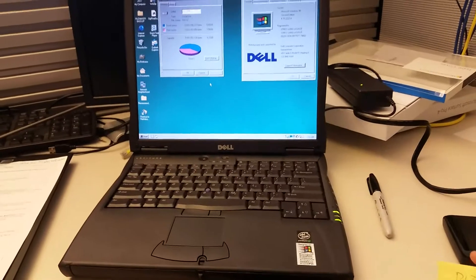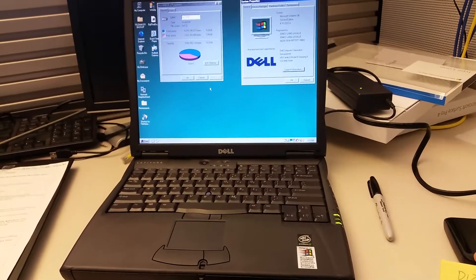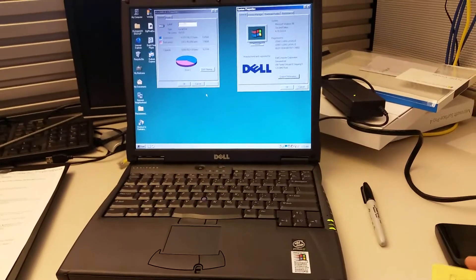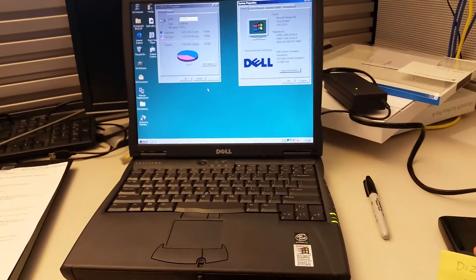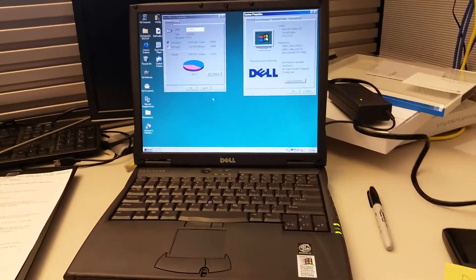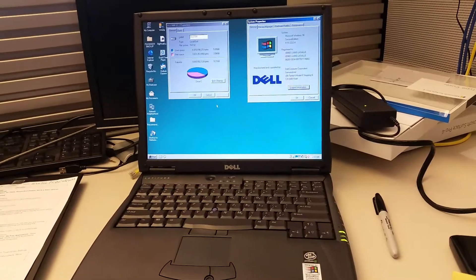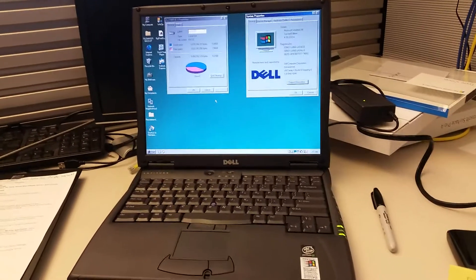This is a Dell Latitude C600 laptop from the year 2002. It's a Pentium 3. It has one USB 1 port, a 10 gigabyte hard drive, and 128 megabytes of RAM.